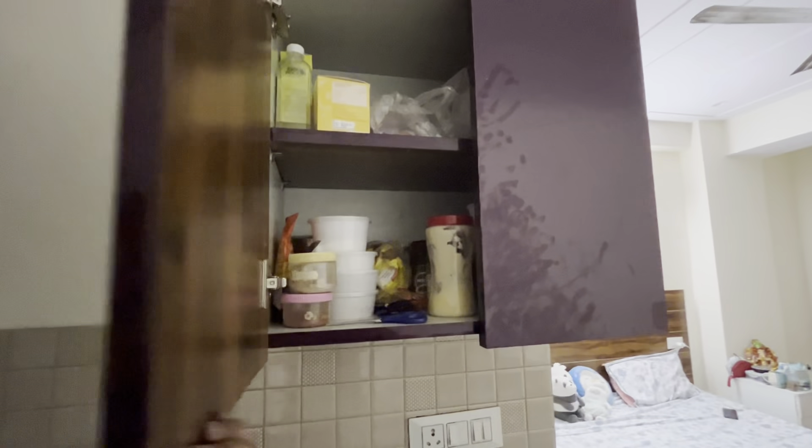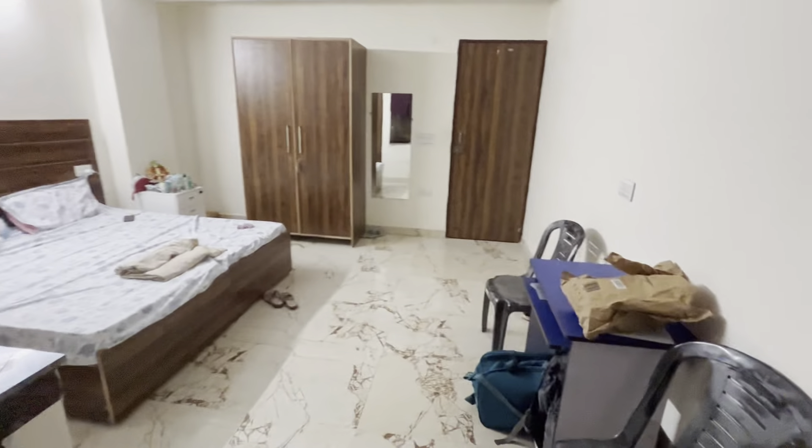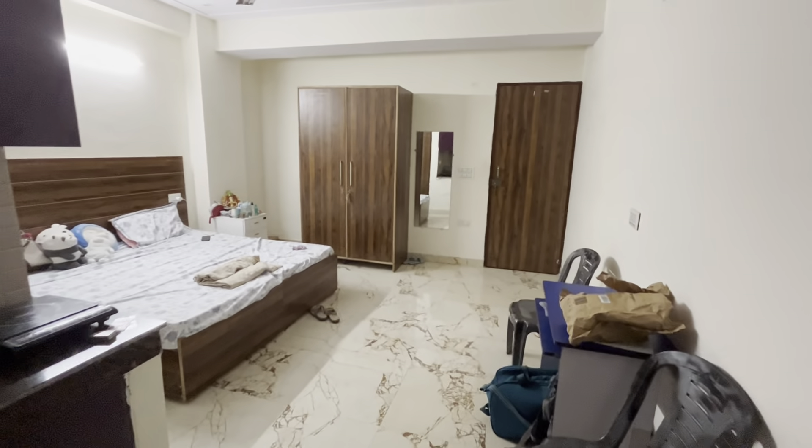There is a kitchen provided to us — kind of like a slab. We have our induction and toaster here. So this is the whole room — it's kind of spacious, very big, and I really like it personally.